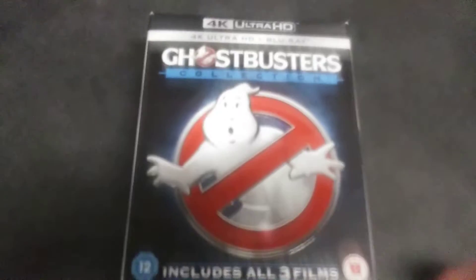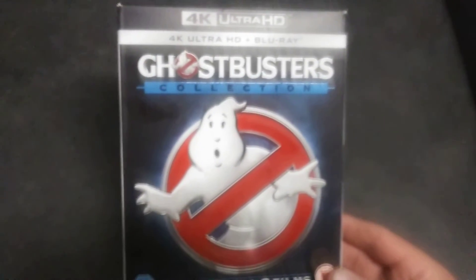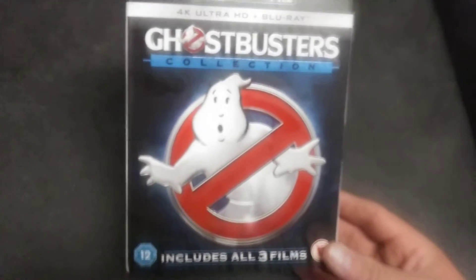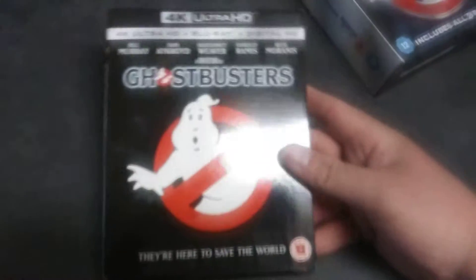Hey guys, in this video we are going to take a look at the Ghostbusters 4K collection. This is the front, the side, and the back — that tells you what you get. The first movie that we get is the original Ghostbusters.